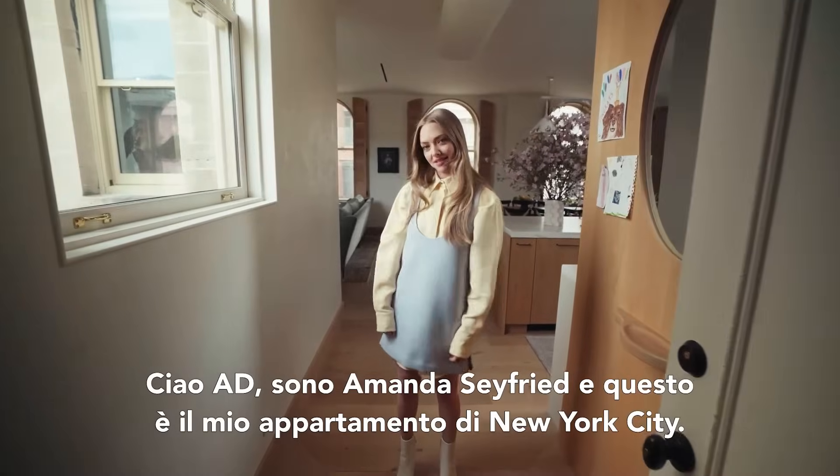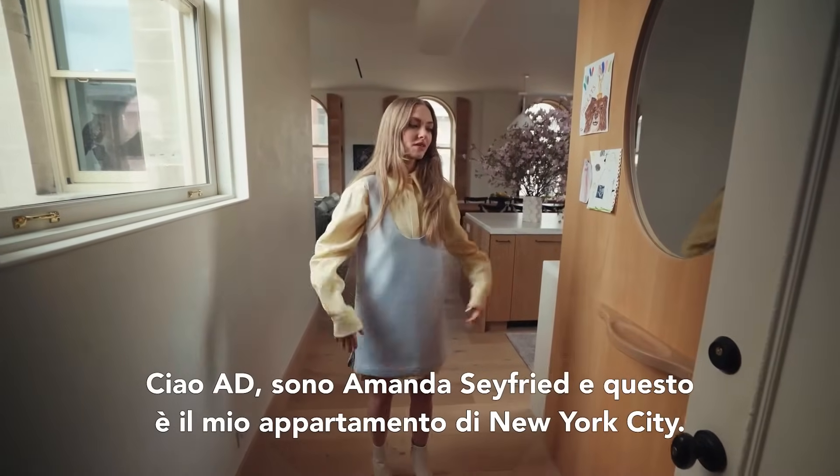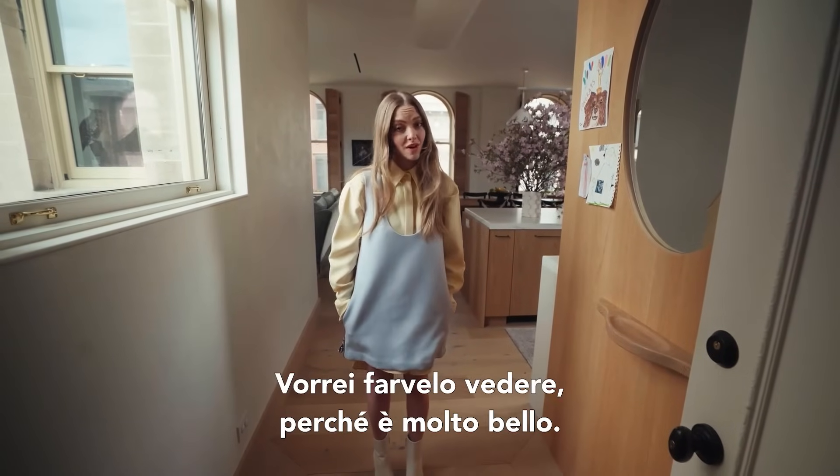Hi AD, I'm Amanda Seifert and this is my New York City apartment and I'd love to show it to you because it's very cool.